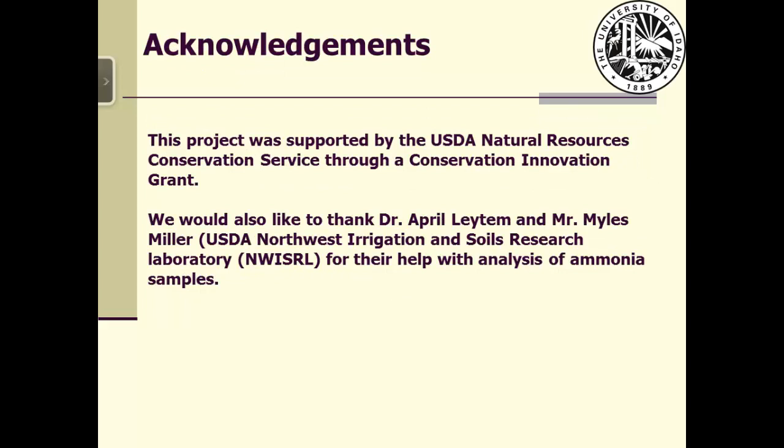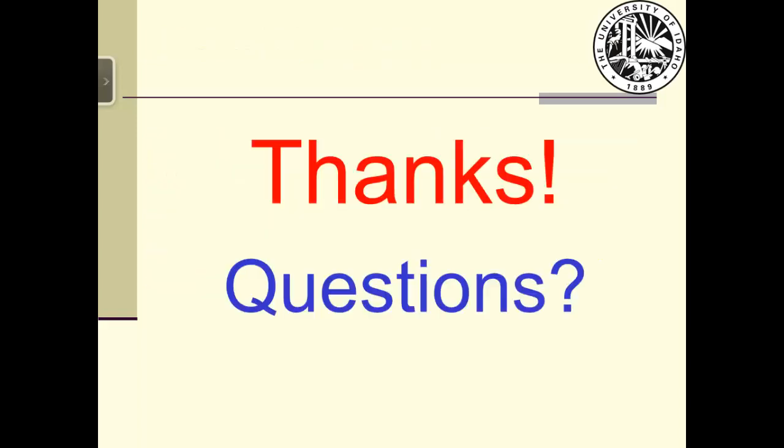This project was supported by USDA through a CIG grant. We would also like to thank Dr. April Leitam and Miles Miner, both from the Northwest Irrigation Soil Research Lab, for their help with analysis of ammonia samples. Thank you for your time and attention. Any questions or comments?